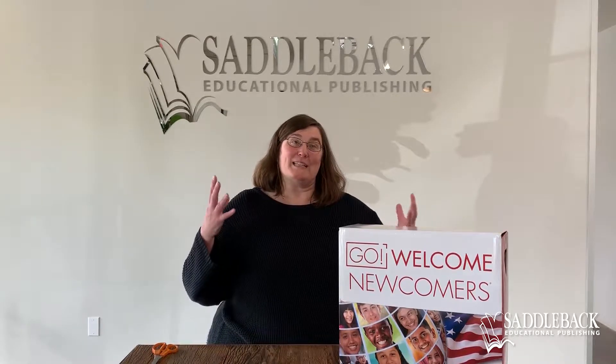As we thought about this and started talking with teachers, we really started thinking about what are the most critical topics that our newcomers are going to really need to survive. And so in this box, we're going to see some of those topics and how we really wanted to present them to the students.